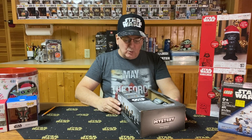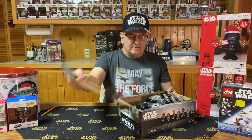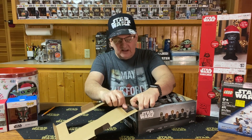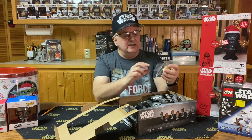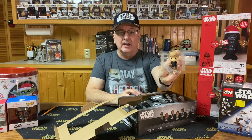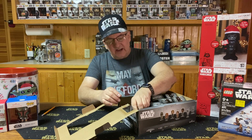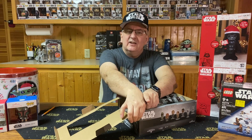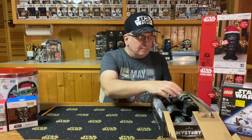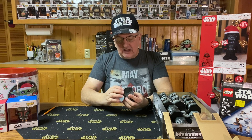It looks like a Return of the Jedi type set of ornaments. I took the whole box, and one thing I noticed is it came with a display figure on the front — that happens to be Luke Skywalker in his Jedi black gear — and they didn't charge me for it. They considered it just part of the box design. Now I want to see if I've got all seven of them out of the 20 I bought.